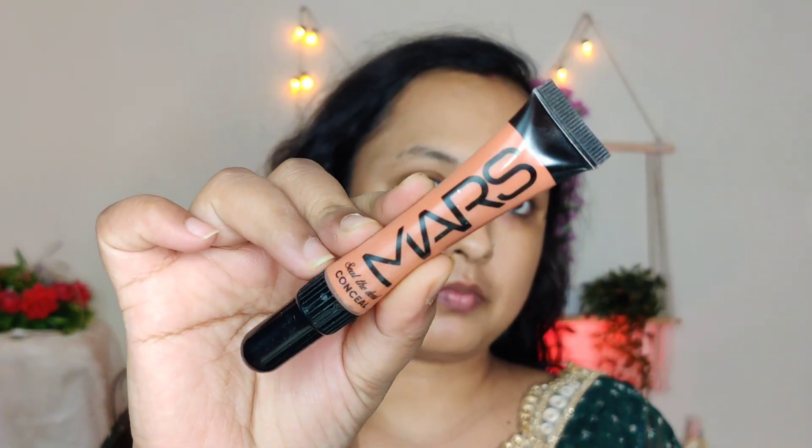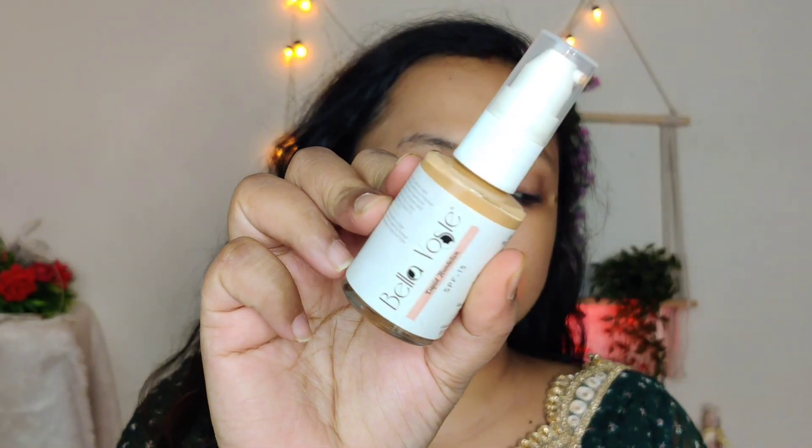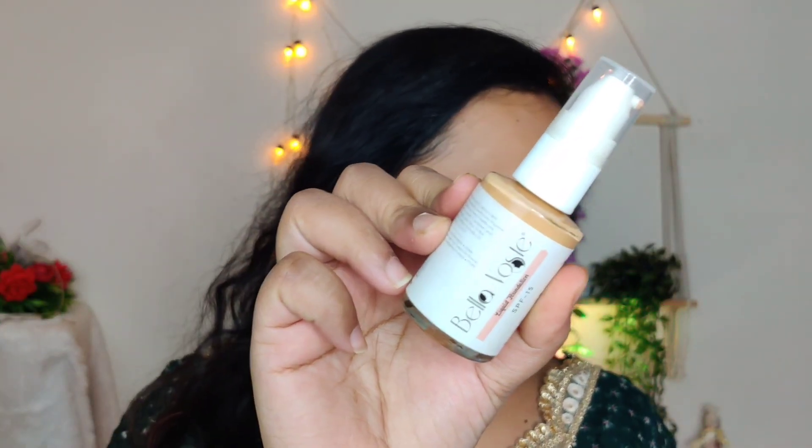First, I am using an orange color corrector around my mouth because there is a little grayness around my mouth. I am not using it under the eyes. I will blend it with my fingers. What this does is when you apply foundation, the foundation will not turn gray or get dark. So color correct first so your foundation won't get dark.